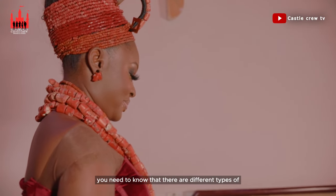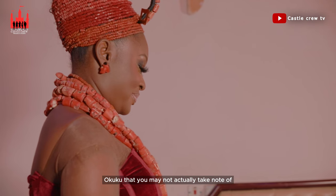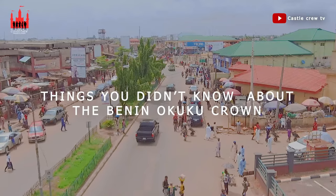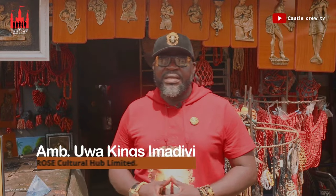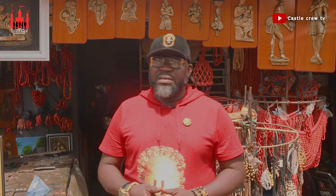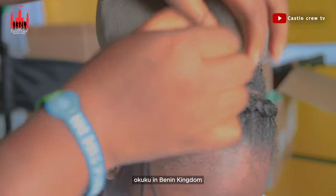Good viewers, my name is Ambassador Owa Imadi, the MD of Arose Cultural Hub. Today I am here to talk about some things you need to know about Okuku in Benin Kingdom. You need to know that there are different types of okuku that you may not actually take note of — we just call them okuku.